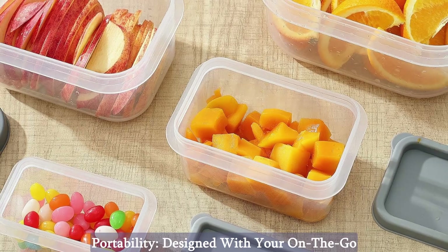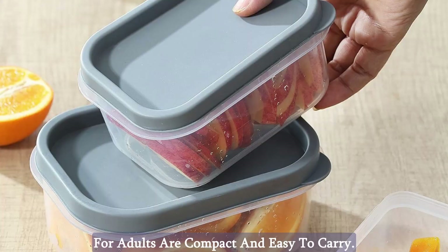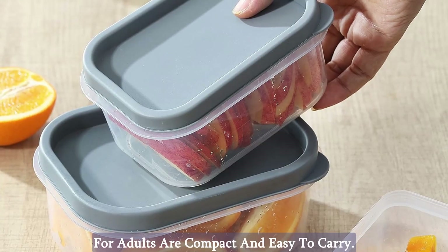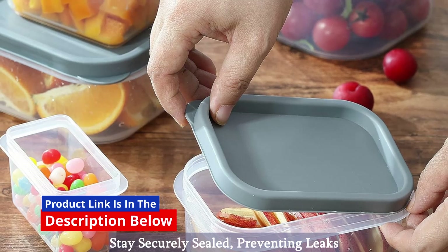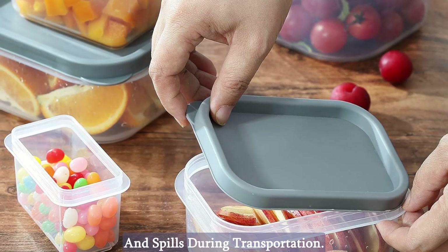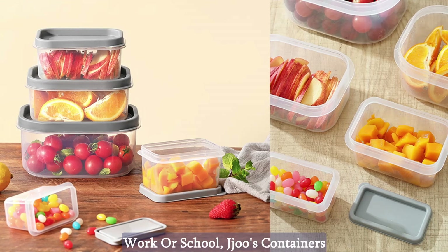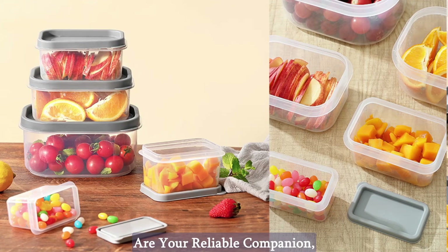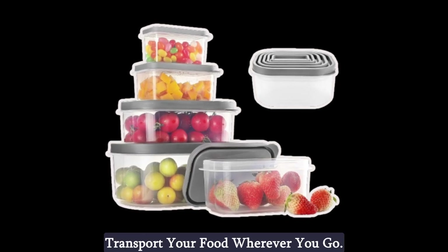Portability. Designed with your on-the-go lifestyle in mind, these lunch containers for adults are compact and easy to carry. The airtight lids ensure your meals stay securely sealed, preventing leaks and spills during transportation. Whether you're packing lunch for work or school, Jeju's containers are your reliable companion, offering the confidence to transport your food wherever you go.